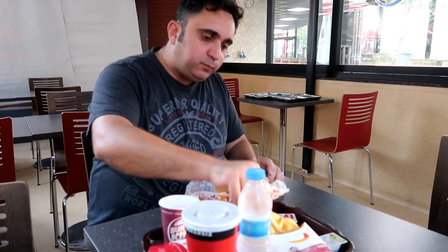I can't complain about this — it's a 10 out of 10 burger. The fries are pretty good too.